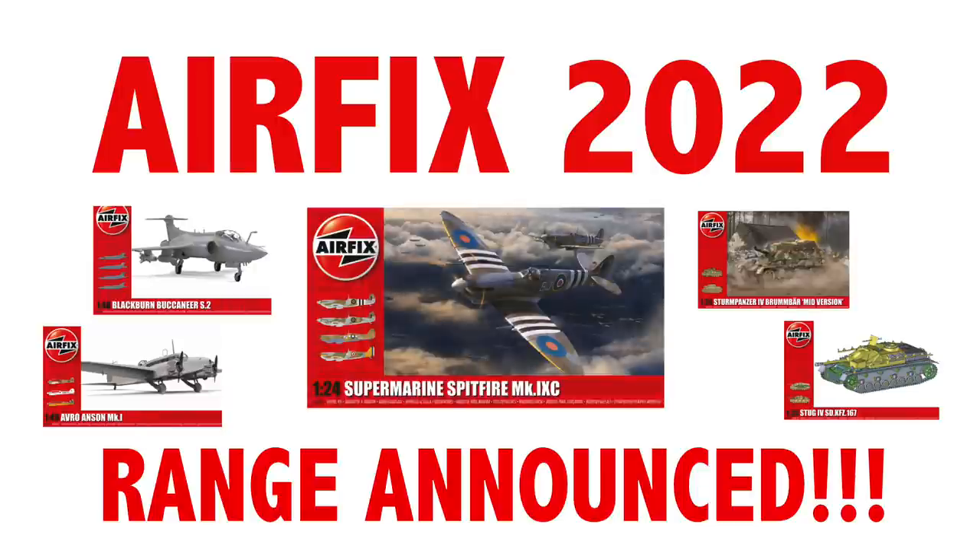Hello and welcome to my channel. Today I'm looking at the 2022 range of kits being offered by Airfix. Some of these are hangovers from last year, but there are some welcome surprises along with some disappointments. Let's get straight to it.